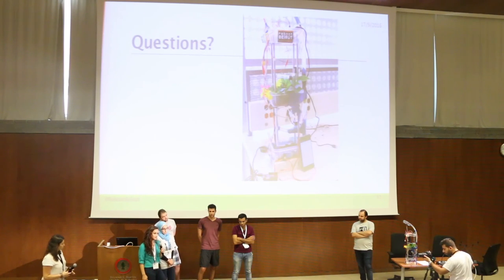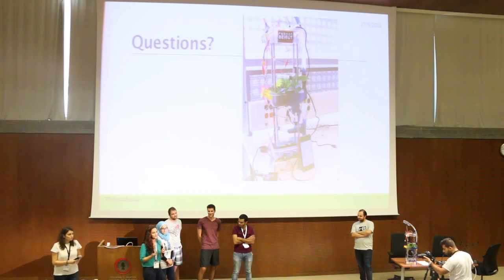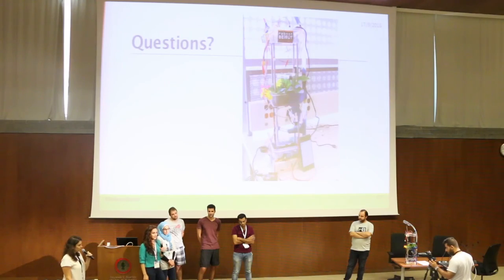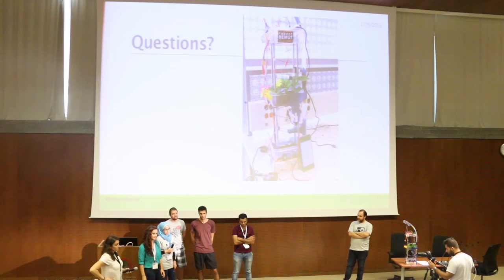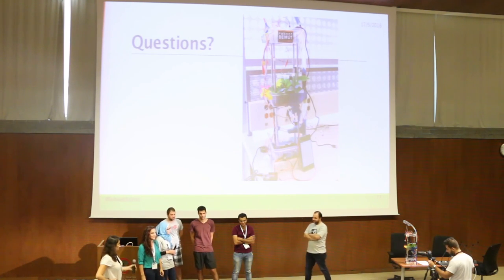For strawberries specifically, one plant can yield up to 1.13 kilograms per year. A judge commended the project, highlighting it was good teamwork covering hardware, software, and presentations across all fields.